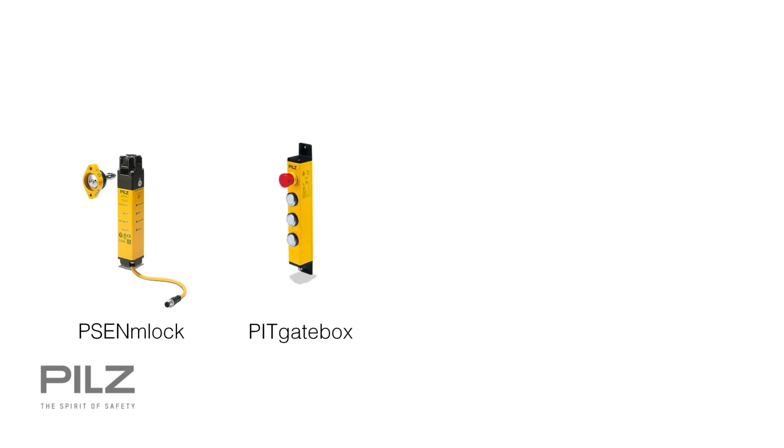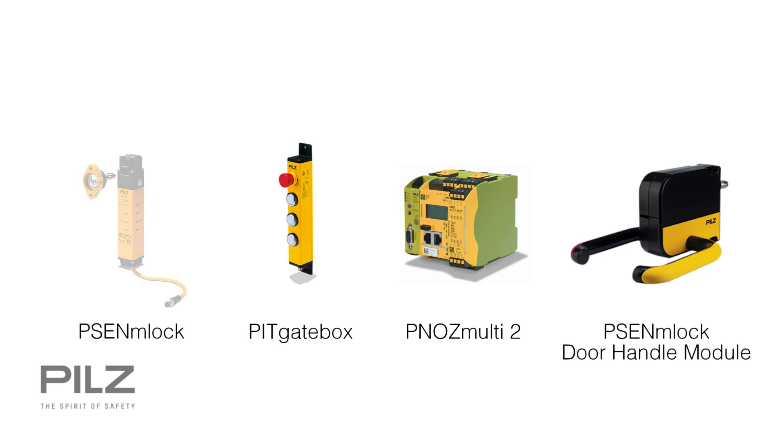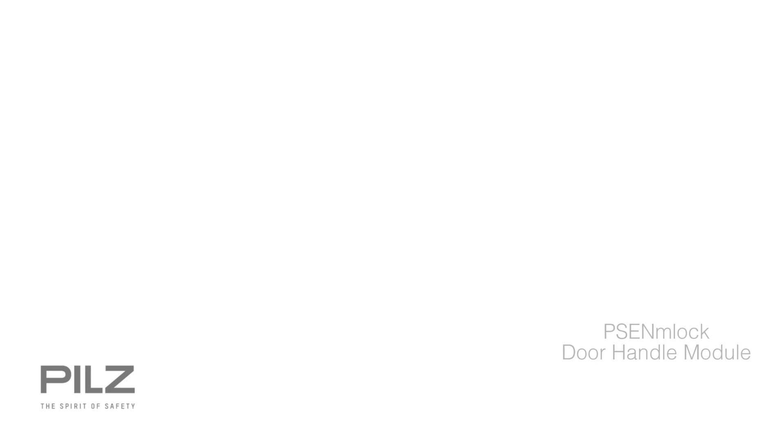The familiar modules, such as the safety gate system with guard locking, PSEN M-LOK, the pit gate box push-button box, which can be configured to suit your requirements, in combination with the safe small controller PNO-Z-Multi2 as a suitable evaluation unit, have now been supplemented by the PSEN M-LOK door handle module, completing the modular safety gate system from PILZ.